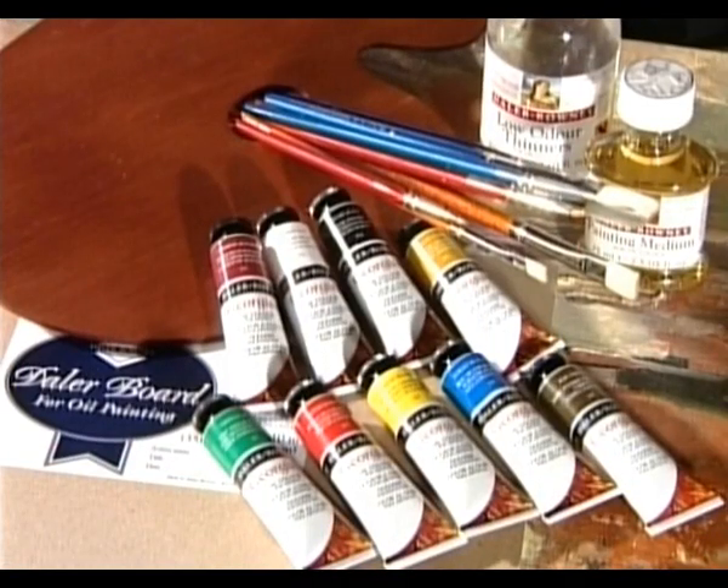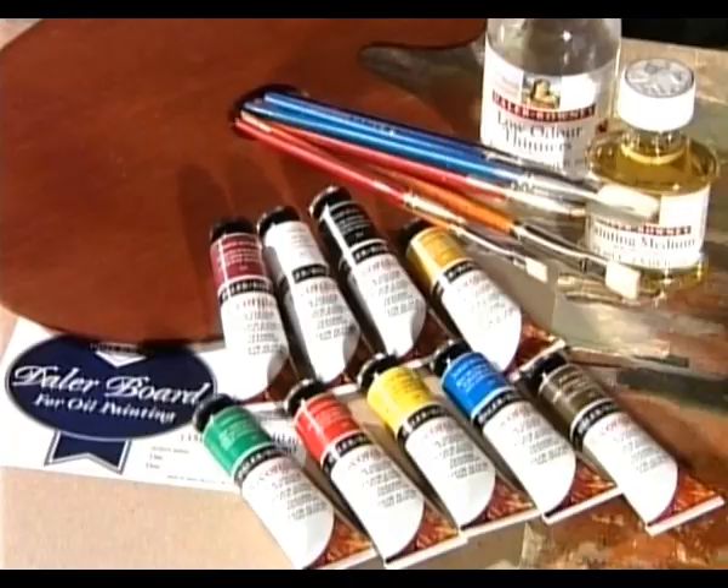6 to 8 is all you need to start with: 3 primaries, an additional green, an earth colour, and white. You'll find these in the Georgian starter set.